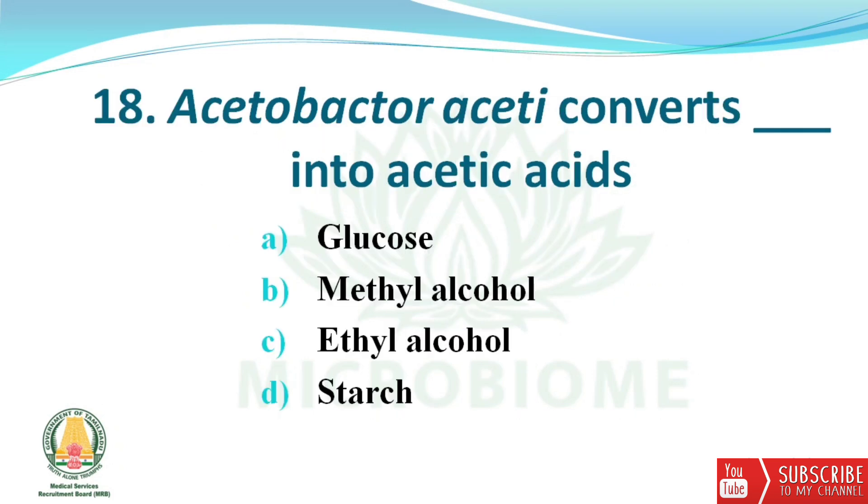Next question: Acetobacter aceti converts what into acetic acid? The options are glucose, methyl alcohol, ethyl alcohol, and starch. The right answer is option C — ethyl alcohol.